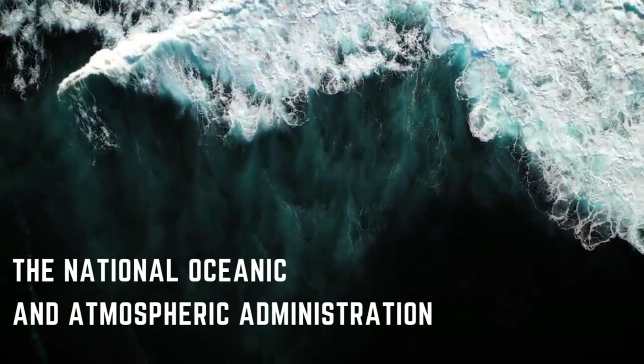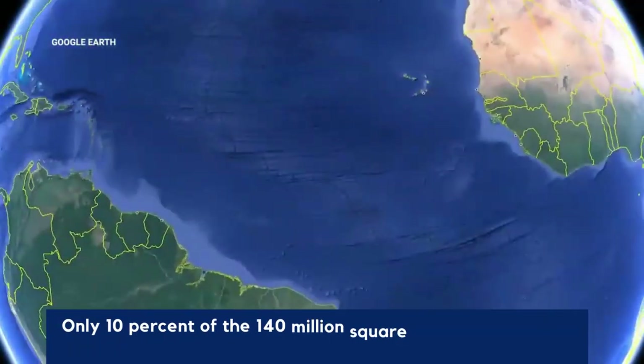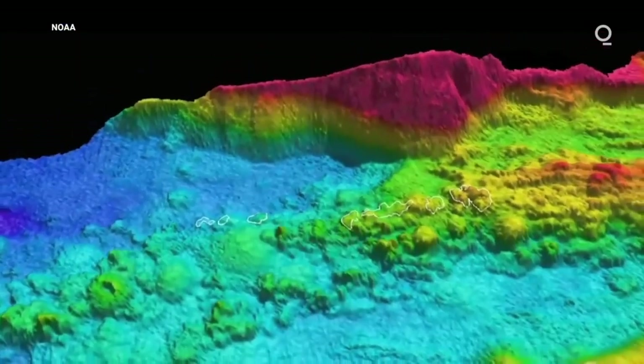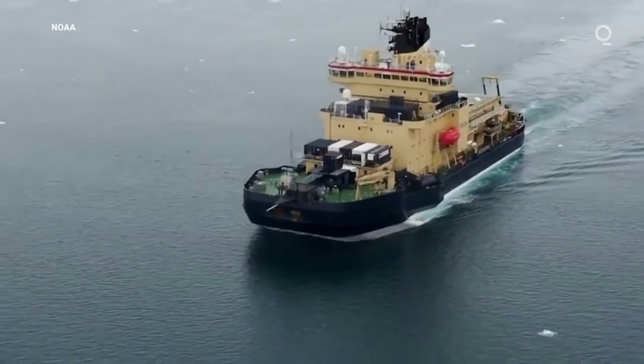According to the National Oceanic and Atmospheric Administration, only 10% of the 140 million square miles of the planet's seafloor has been adequately mapped. Other online sites mention a range of between 5% and 20%. Some of the measurement differences relate to the dates of the estimates and how they were calculated.